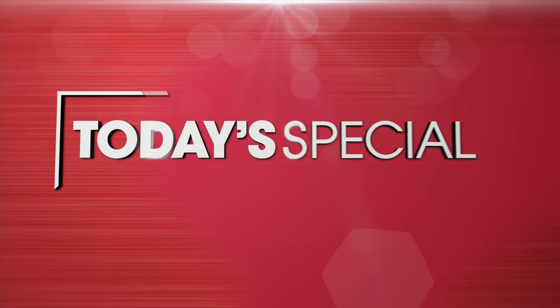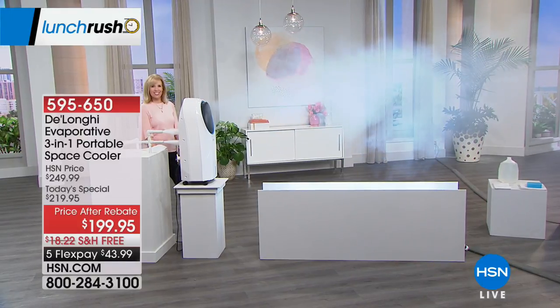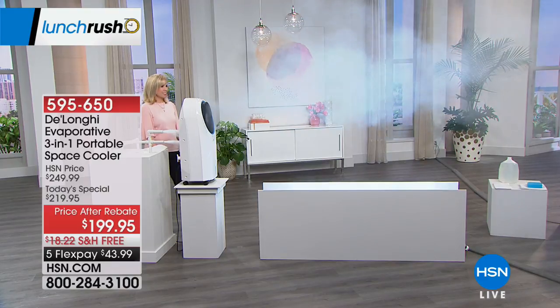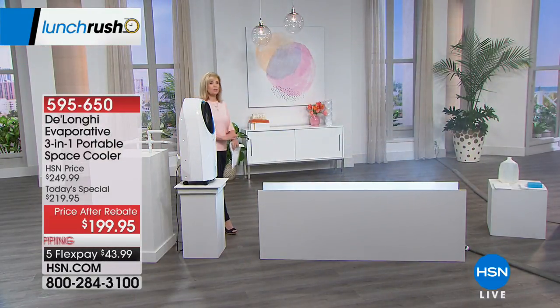We're kicking off at noon Eastern and we're going to give you all of our top products, all of our favorite hits in one fast-paced hour. My name is Sarah Anderson, I will be your host. We're kicking off this lunch rush with our today's special from DeLonghi. We're going to cool things down a little bit because we are having a heat wave out there. Julie Truster is here demonstrating the DeLonghi evaporative three-in-one portable space cooler.